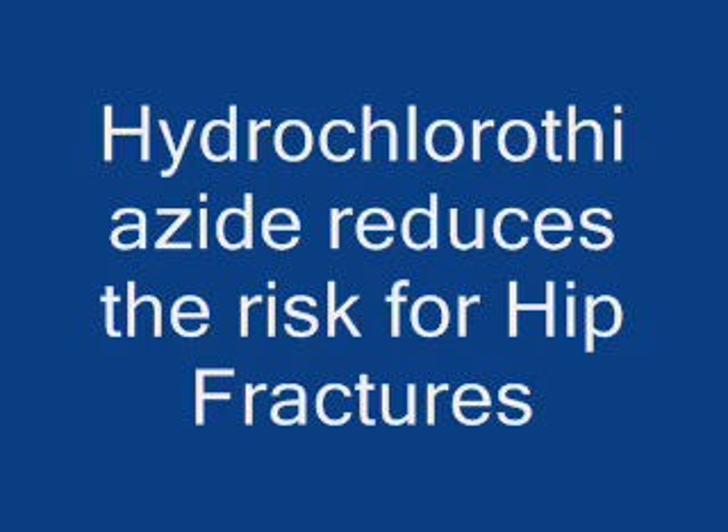The answer is diuretics — specifically hydrochlorothiazide. In healthy elderly adults, low-dose hydrochlorothiazide preserves bone mineral density at the hip and spine. Although the effects appear modest at three years, if used for 10 to 20 years, the accumulated effect has been observed to increase bone mineral density at the hip and spine.